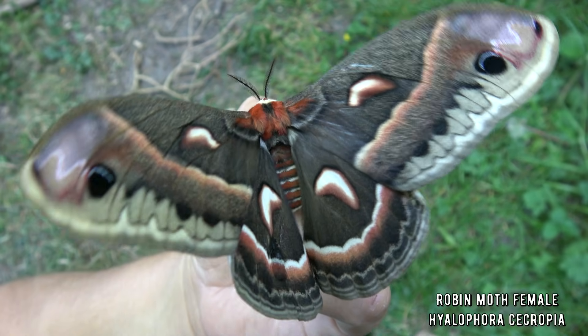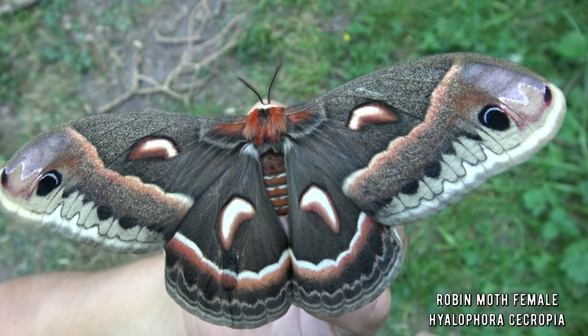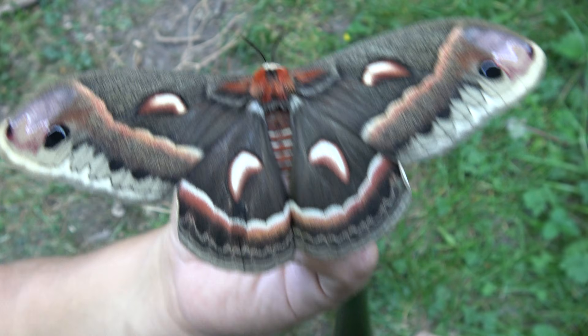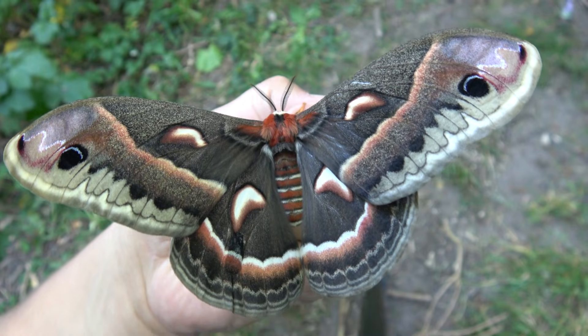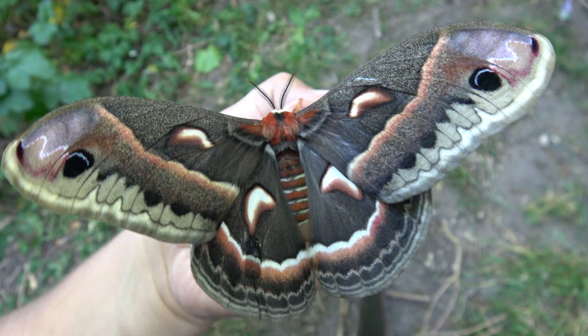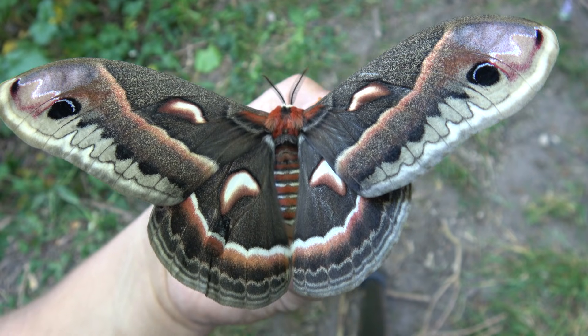This is a female specimen and she is huge — females are generally even bigger than the males. Wow, this is one of the largest moths in North America. If you have some experience with moths, breeding them is very rewarding and satisfying, if you can cope with the fact that the larvae are very sensitive.